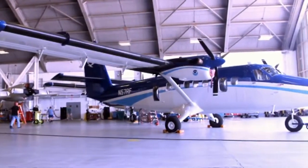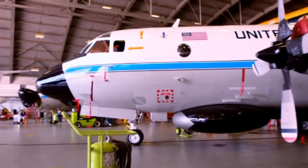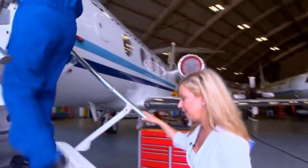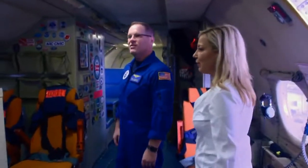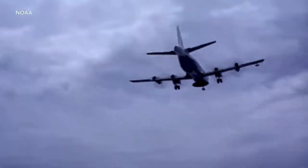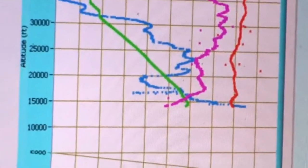Inside a hangar at MacDill Air Force Base, three planes — a Gulfstream jet and two P-3 Orions — are poised to fly over the Atlantic or Gulf on a moment's notice. Their mission? To head directly into hurricanes, using the latest technology to forecast the storm.